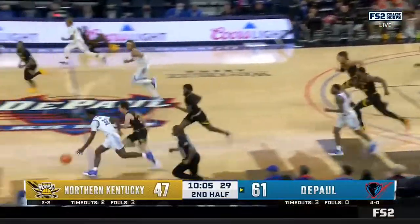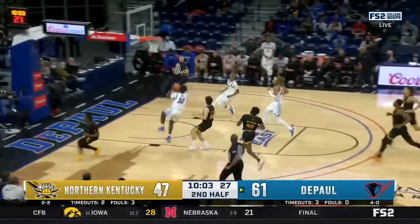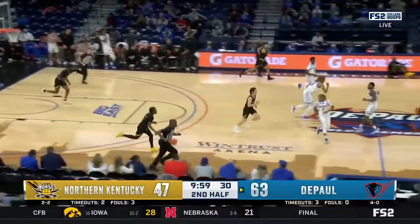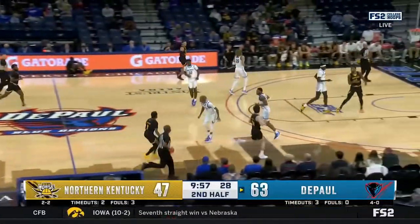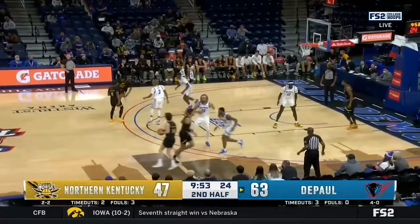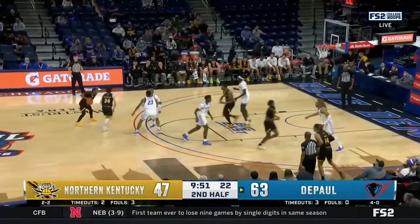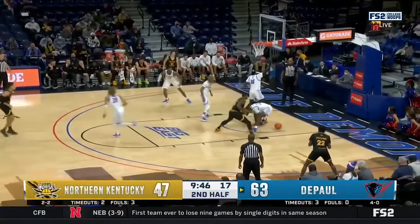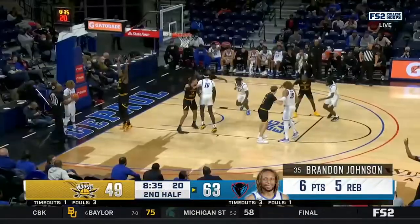David Jones with the rejection, heading the other way coast to coast — count it! It's just fantastic defense. You work the shot clock down, you get a deflection, and then you get rewarded because it's a leak out for an easy basket. Those are the clips you want on tape because you can tell your team that's the way we can defend. We just need to do it for points.